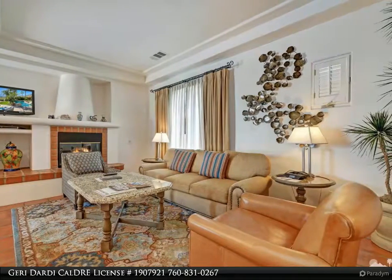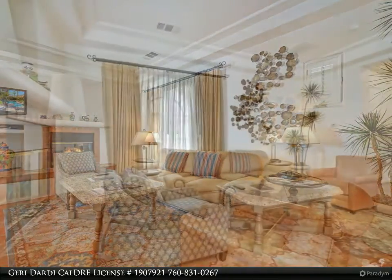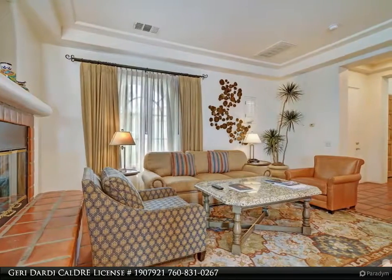special-edition villa, sold turnkey furnished, and a top performer in the LQ Hotel's rental management program.